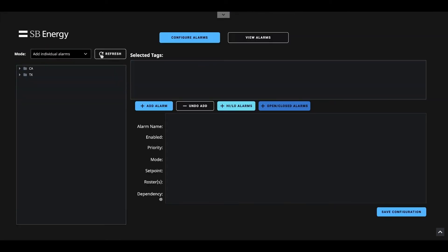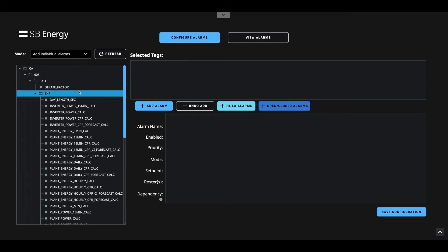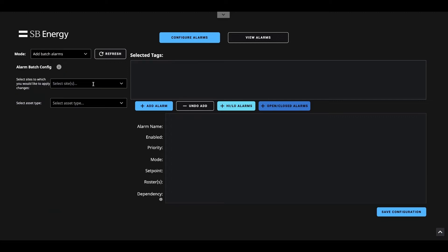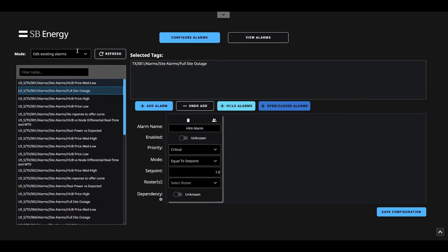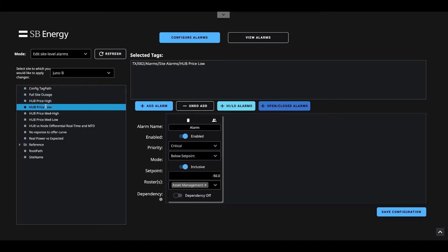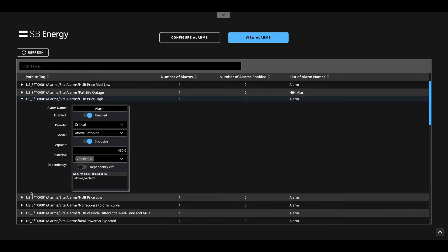The ability to configure alarms allows the user to configure individual alarms within the application, configure batch alarms by selecting a particular site and device type, edit existing alarms, edit site-level alarms that are already existing, or just view alarms that exist within the application itself.